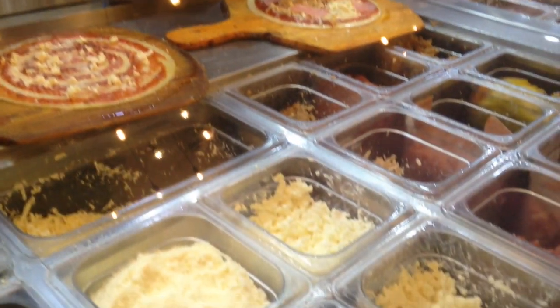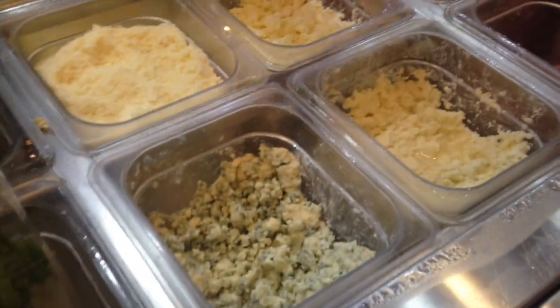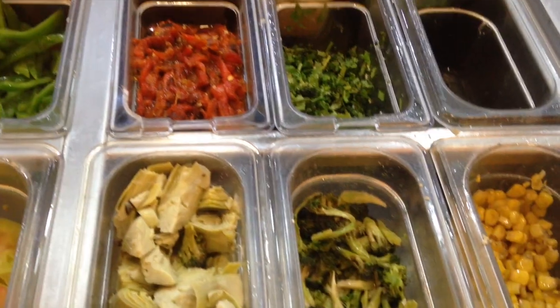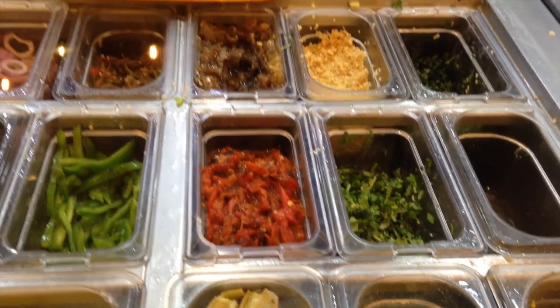It really truly hurts my feelings when people say that about Project Pie. I have one thing to say: I'm so defensive! It's DIY pizza — you build your own pizza. If you didn't like it, that's because you didn't choose the right toppings. But I have good news — I'm here to tell you exactly what toppings to put on that pizza.